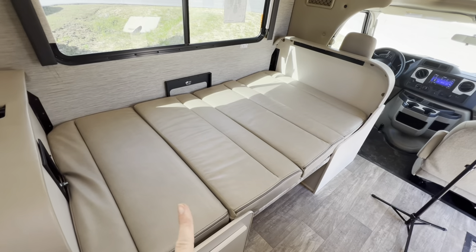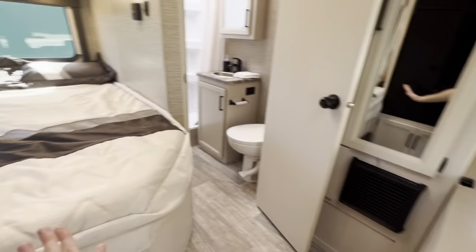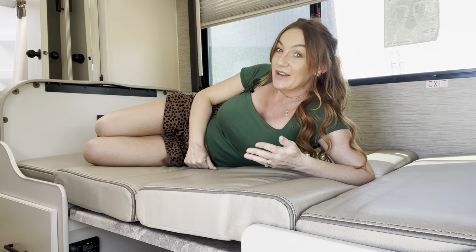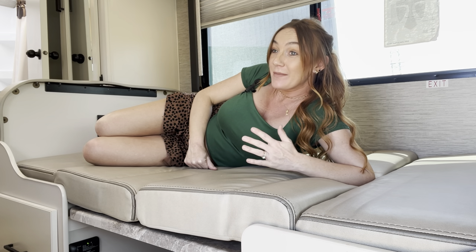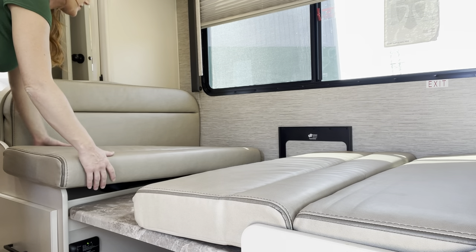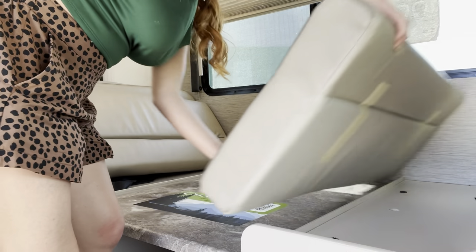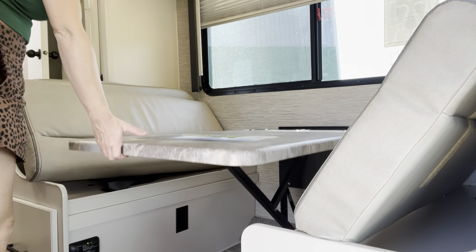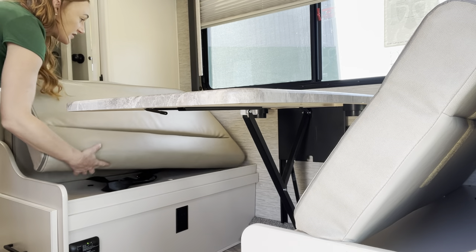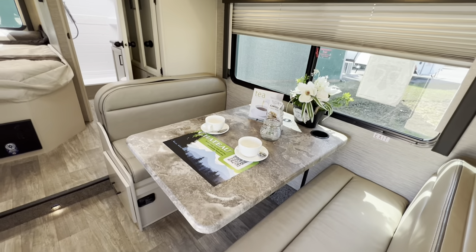We could easily fit another adult in this booth, one or possibly two in the upper bunk, and of course your main bed in the back — so sleeping five comfortably. Putting everything back: put the back cushion up, do the same for the other side, then raise the table back up, lock the lever into place, and return the cushions until they snap back onto the velcro buttons provided.